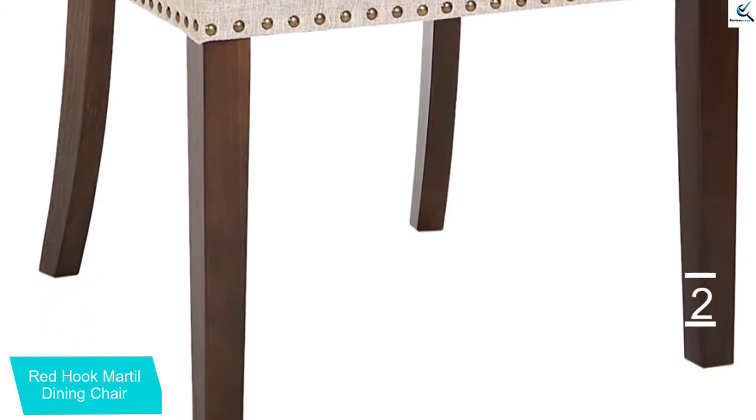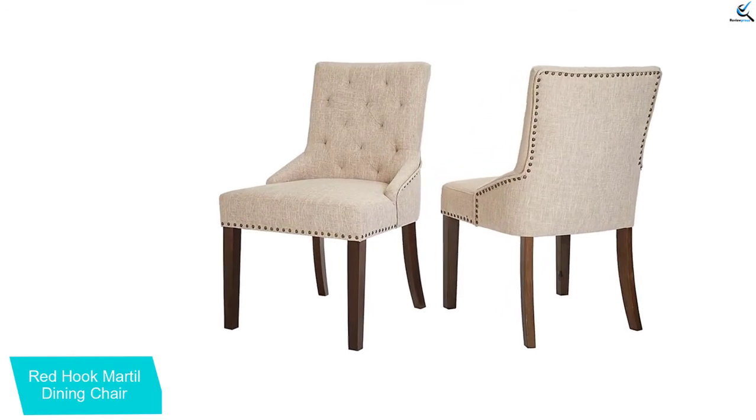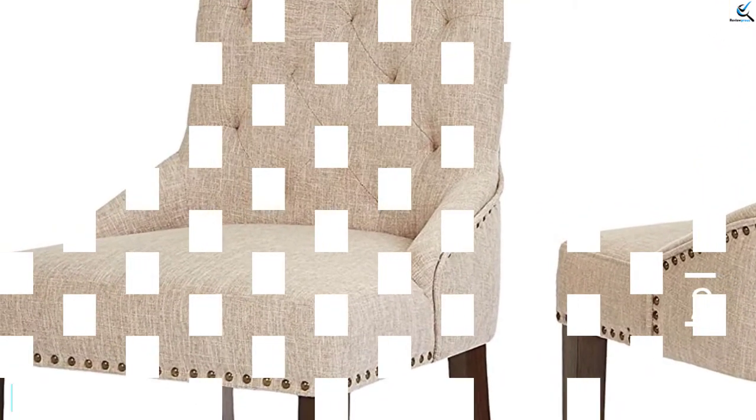With a gently curving back and fully cushioned seat, your body gets the support it needs as you eat. Dinner time will be more relaxing and comfortable with these dining chairs. Some assembly is required before using.